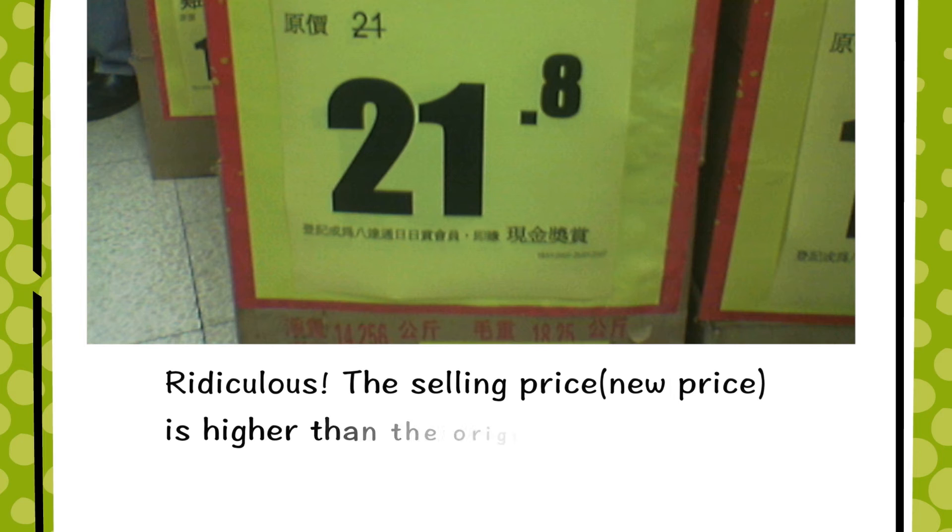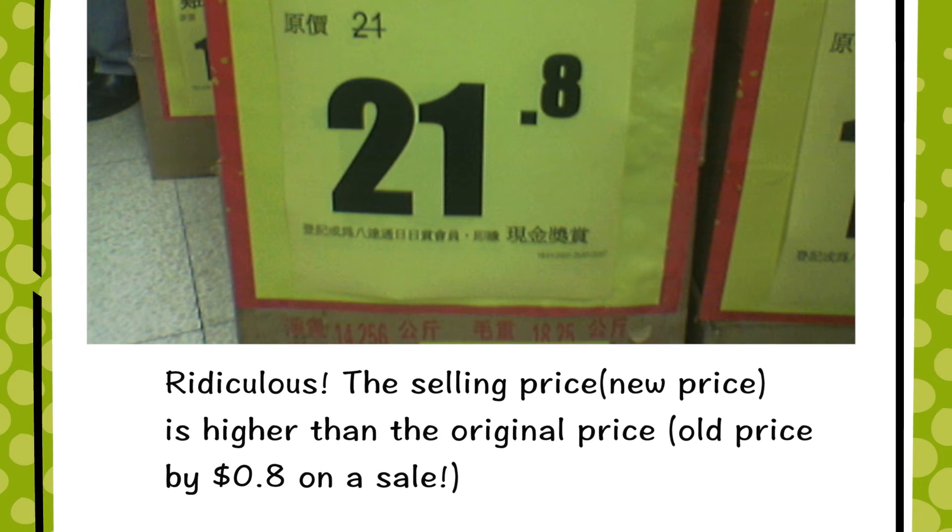Traveling country: Mong Kok, Hong Kong. The photo was taken on 7th February 2016. Ridiculous! The selling price — new price — is higher than the original price by $0.80 on the sale.